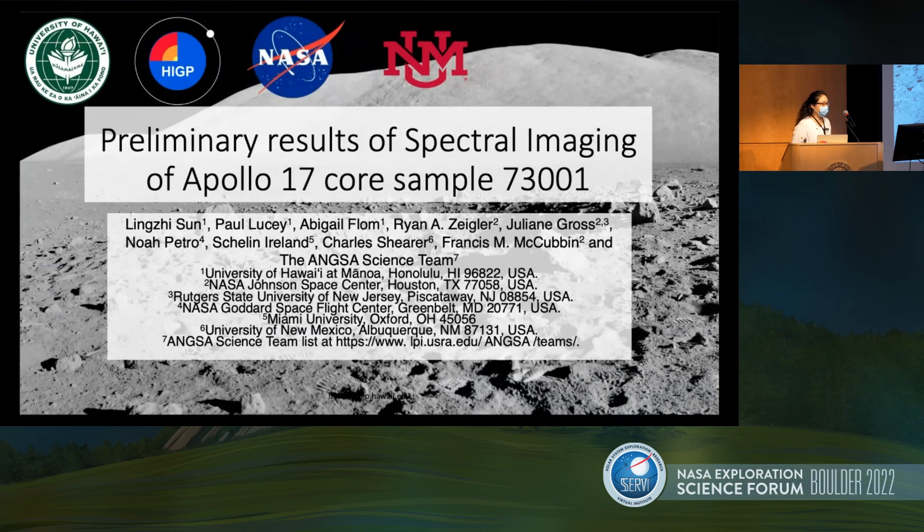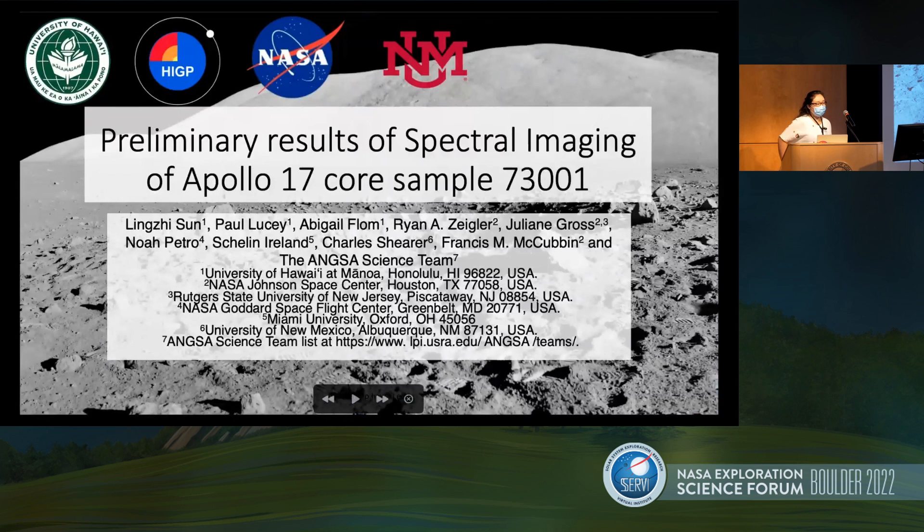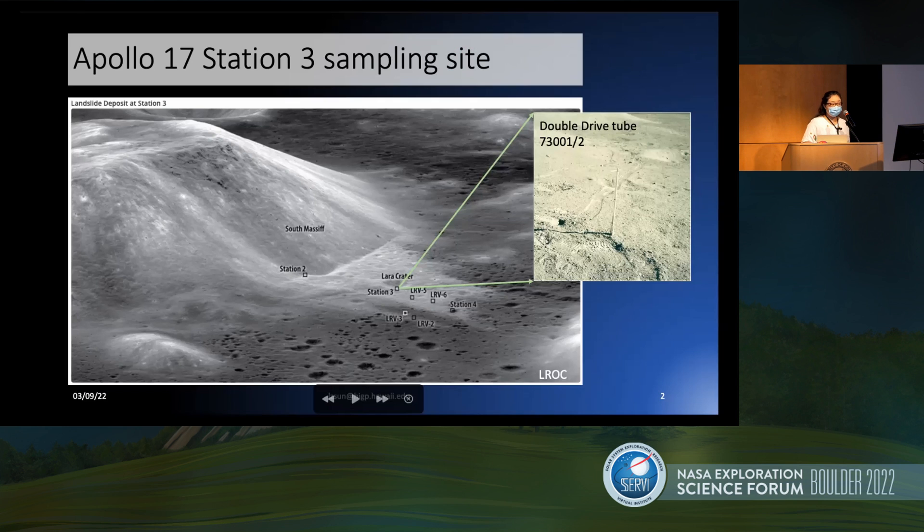Today I'm going to introduce some preliminary results of the spectral analysis of Apollo 17 core sample 73001. We just finished the measurement of the last pass last month. As you've seen in the earlier slide, 73001 was sampled at station three and it's the lower part of a double drive tube, supporting the light mantle at station three. It has been suggested that this core might have penetrated the light mantle — but did it? We'll see.